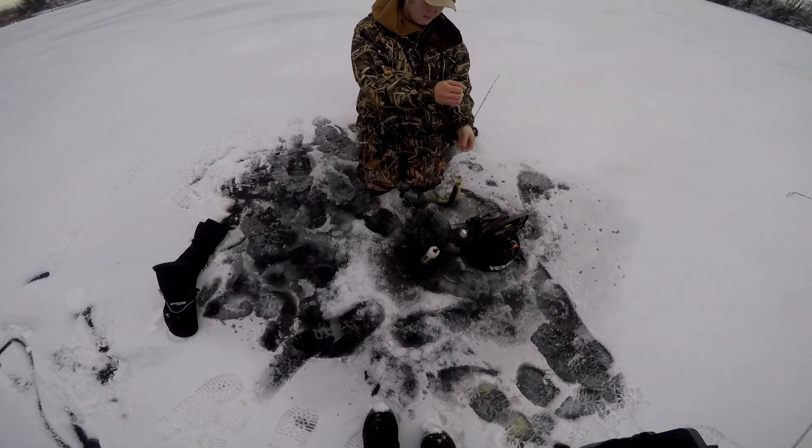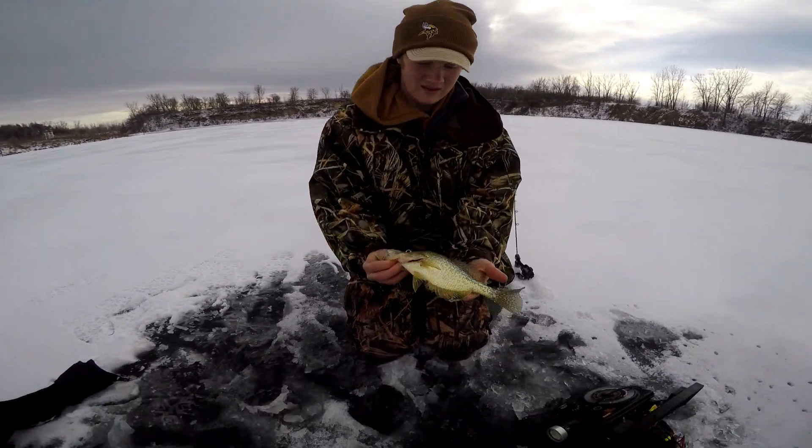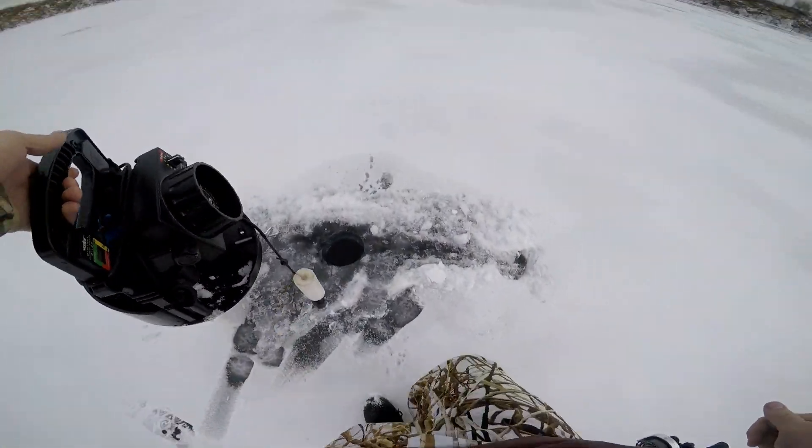Thirteen incher! First crappie, and it's a tank too. That is sweet — twelve incher. It's a frickin bucket mouth. Never been so excited to drop a Vexilar into a hole in my whole life.